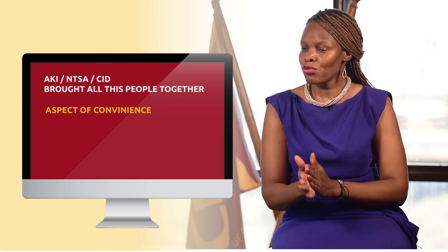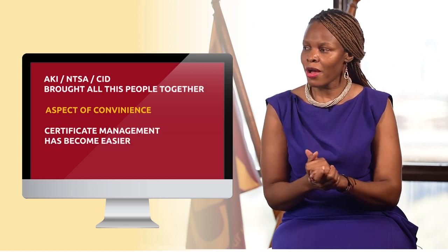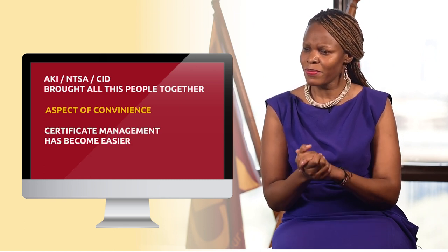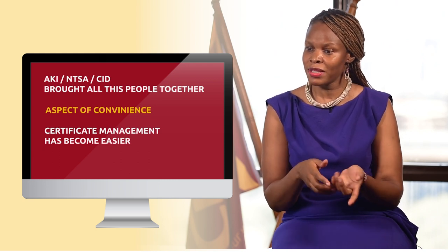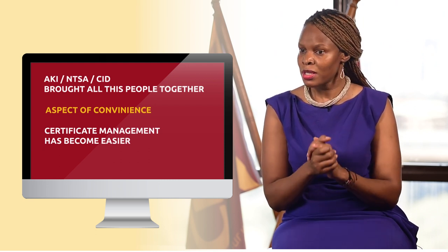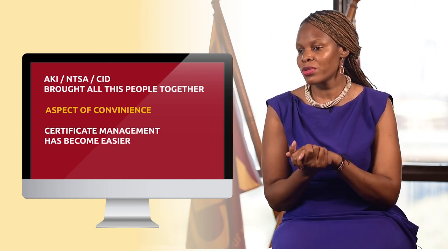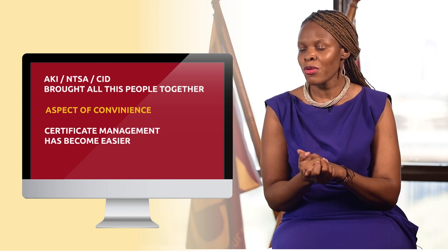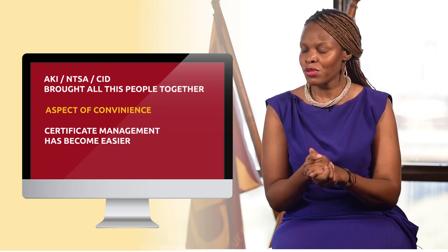Another benefit is to CIC — it is easier to manage the stock. The certificate management has become easier. All I have to do is just log into the system, check my stock, the certificates that are remaining. We are able to see the certificates remaining and we are not caught off guard that we don't have certificates to issue to clients.